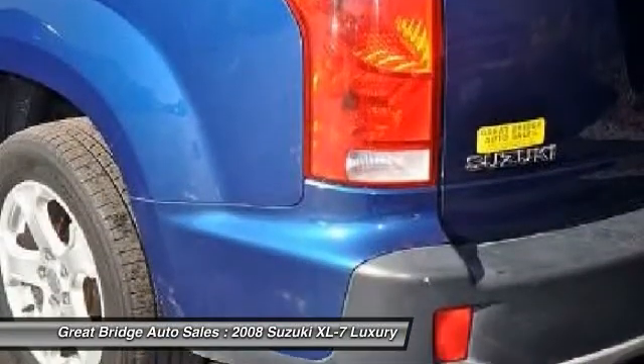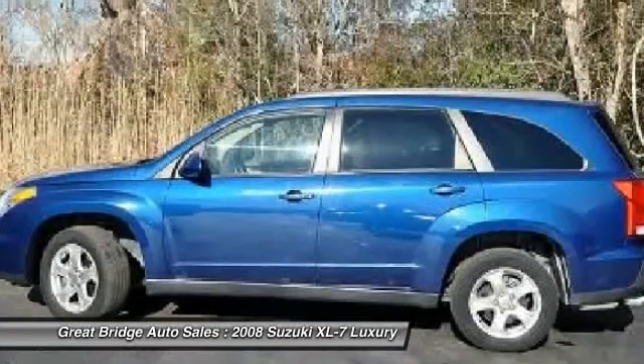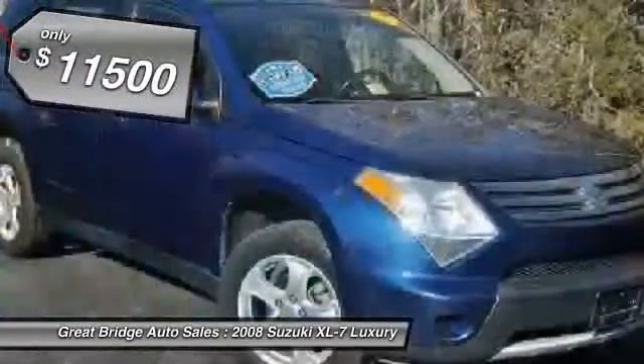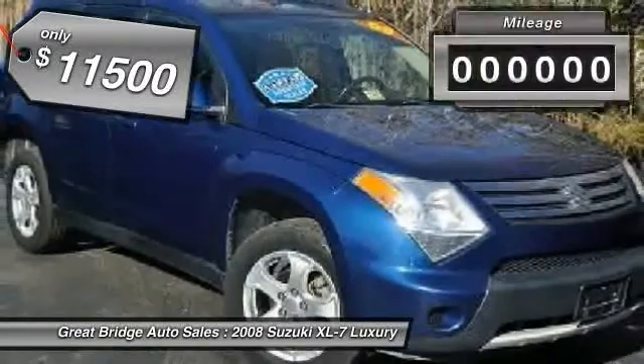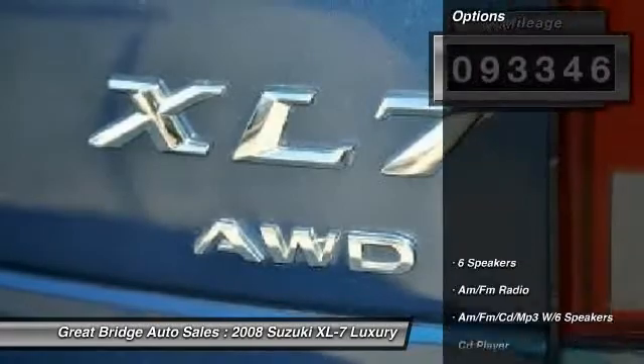Fold all the passenger seats down, including the front one, and there's a generous amount of cargo space. It is priced below $15,000, and this vehicle has less than 95,000 miles. Here are some of this vehicle's great options.